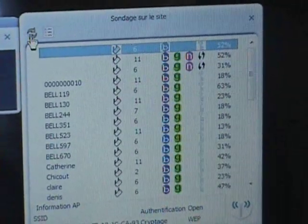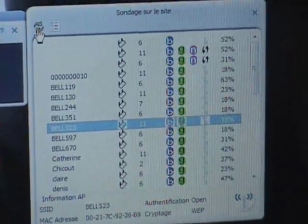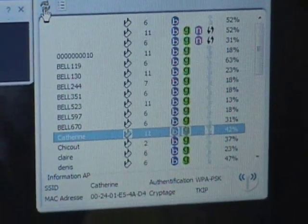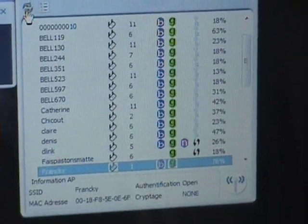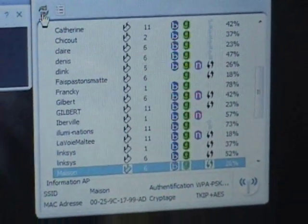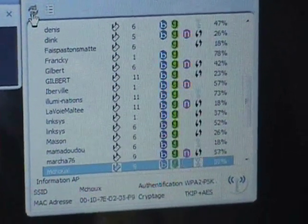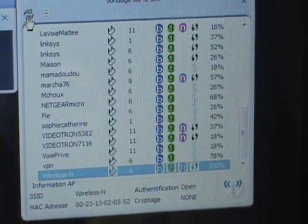We have 38 networks that we can see in only one direction.